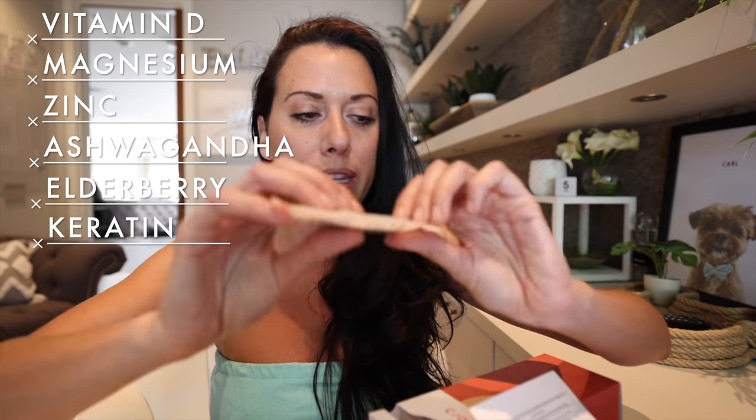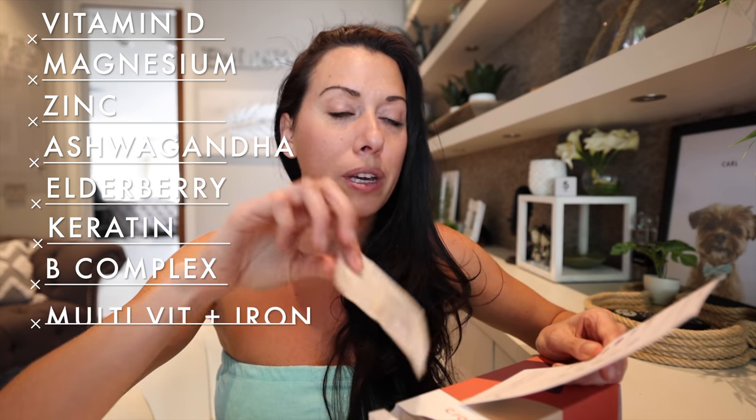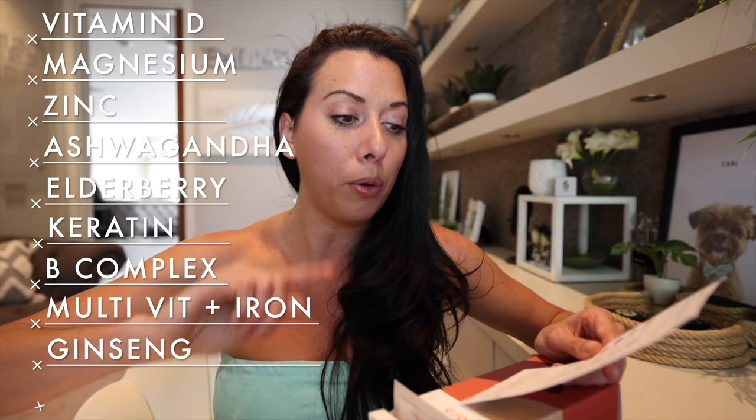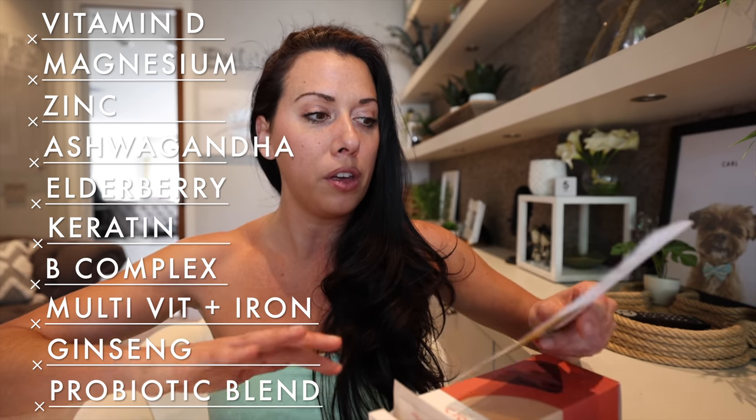What I wanted in mind: some vitamin D for bone and immune health, magnesium for muscle and bone health since I work out a lot, zinc for immune health, ashwagandha for stress and focus, elderberry for immune health, keratin for hair health — I get that question a lot — a B complex for energy support, a multivitamin with iron, American ginseng for energy and focus, and a probiotic blend for gut and immune health.